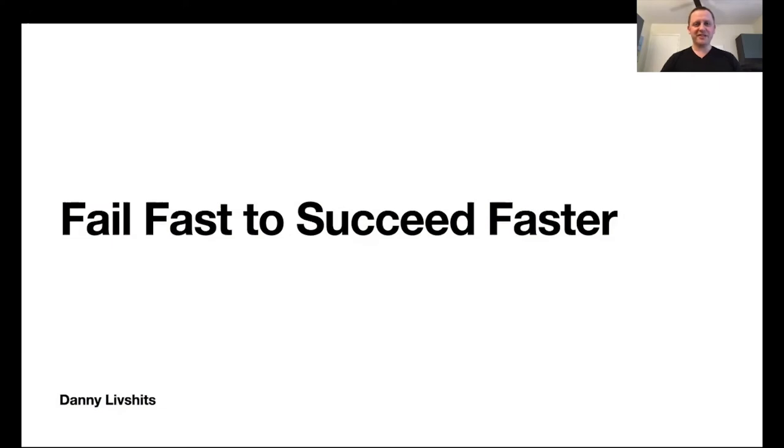Hi everyone, thank you for joining. My name is Danny and today we're going to talk about how to fail fast and how this can be a great tool for you when you're building your next product or startup.